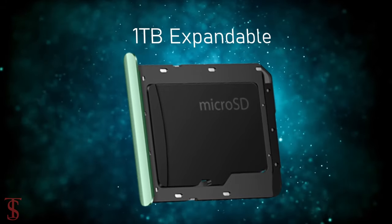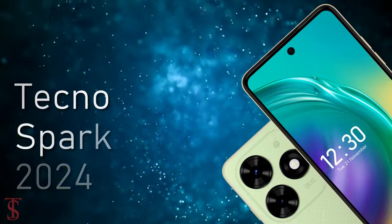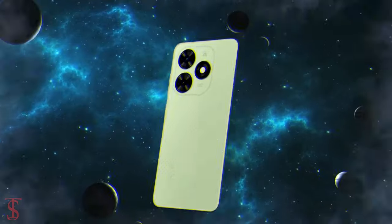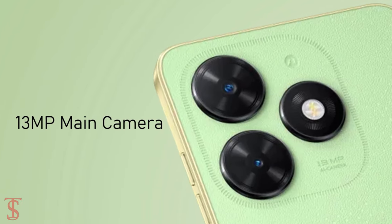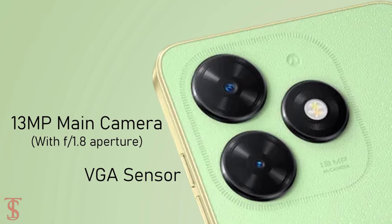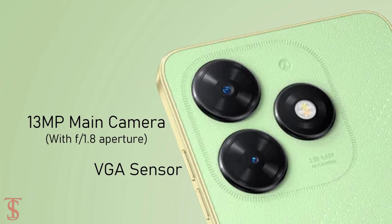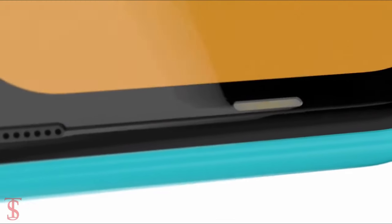As per the optics, the Techno Spark Go 2024 edition sports a dual camera setup on the rear that includes a 13-megapixel main camera with f/1.8 aperture and a VGA sensor. For selfies, it has an 8-megapixel camera under the hole-punch at the top center with LED flash to take bright images in low-light conditions.